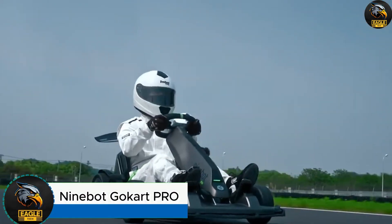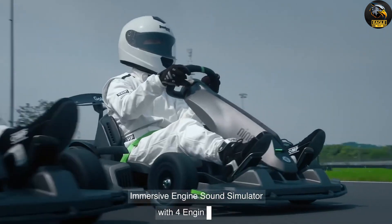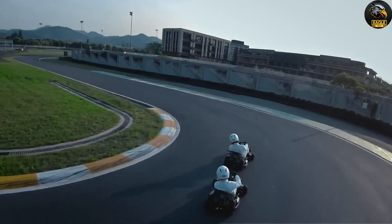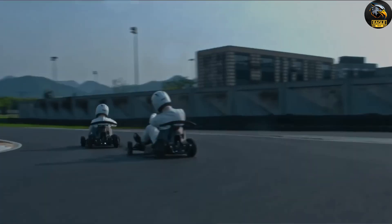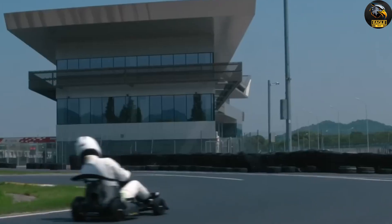Ninebot Go-Kart Pro. Get ready for excitement with the Ninebot Go-Kart Pro, an electric go-kart that's perfect for both newcomers and seasoned riders. With a top speed of 23 miles per hour and a range of up to 15.5 miles per charge, this go-kart delivers thrilling rides and endless outdoor fun.